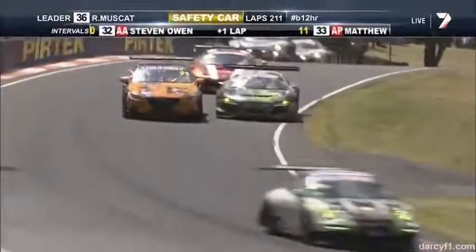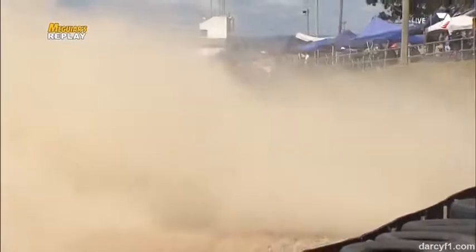Thanks to everybody keeping us aware. Here's a look — oh no, down the inside, one of the Phoenix racing cars, the 16, and that is a monster crash. Oh dear.